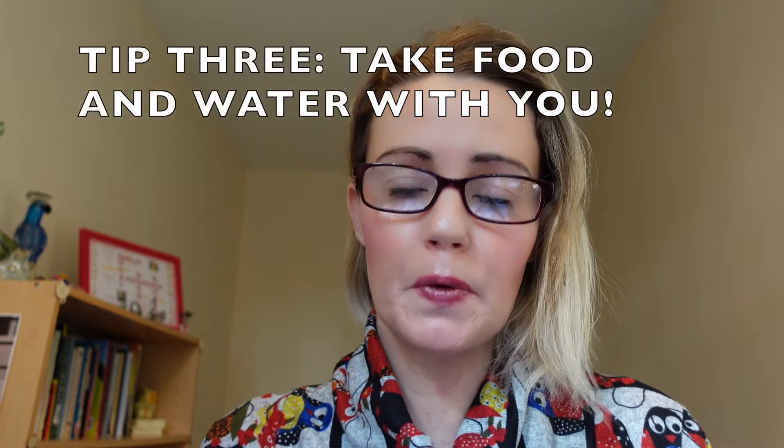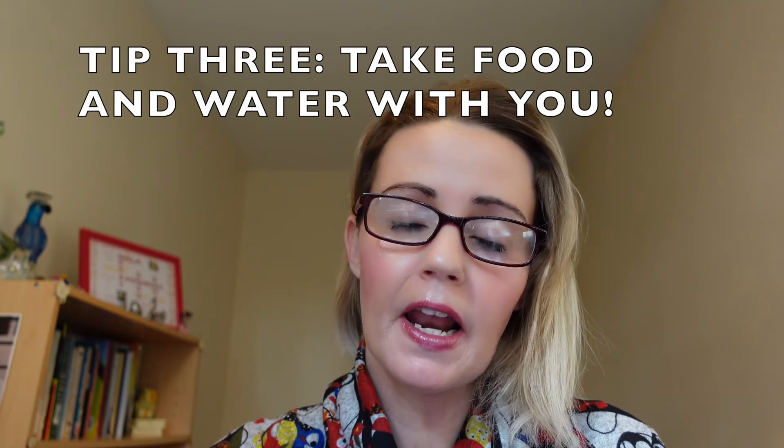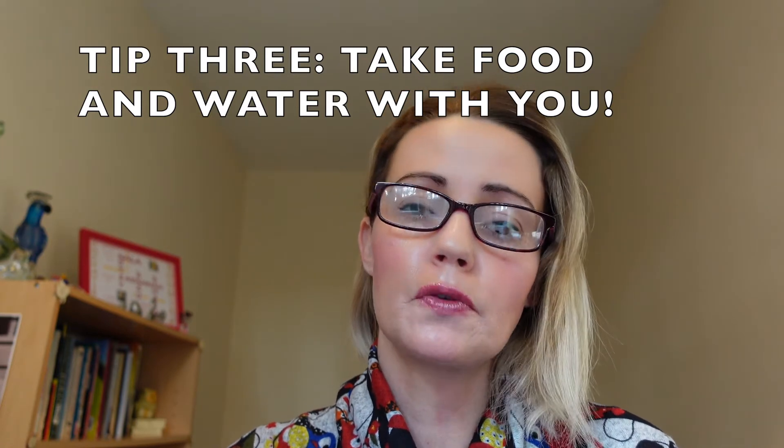Tip number three: take a supply of food with you when you are traveling with your bird. As a golden rule of thumb, if you are traveling somewhere that is going to take you over an hour, ensure that you take a supply of food and water, because you just don't know what is going to happen.